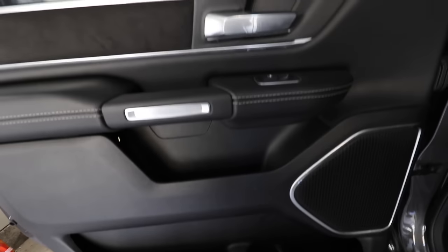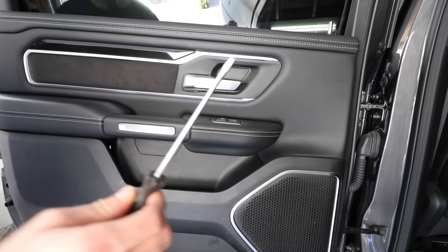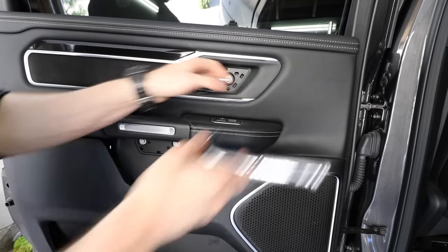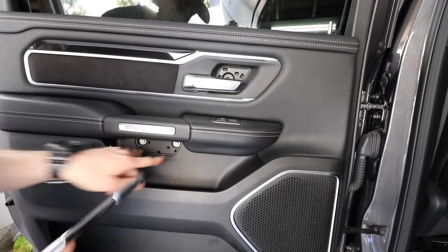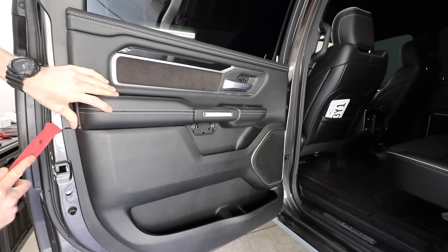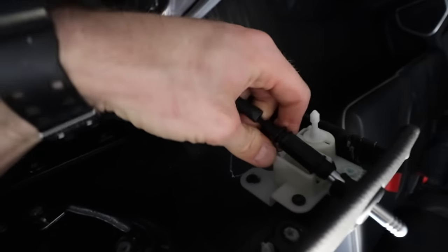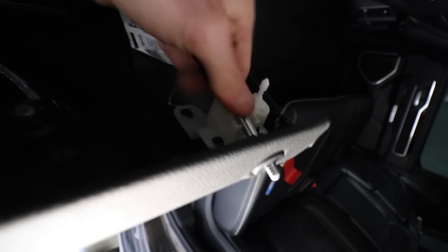Starting with the back left door. First, the little door cover needs to come off — flat head screwdriver right in the top opening, jam it in and pry it out. That exposes three 10mm bolts total. Then I slide the plastic trim tool right behind the door panel to release all the clips. After all the clips are out, it's time to remove the cables — pop the first one out of its retainer and slide it out from the top.